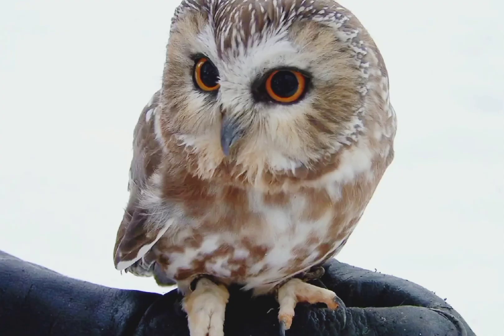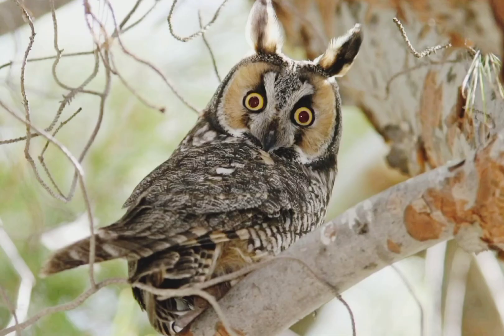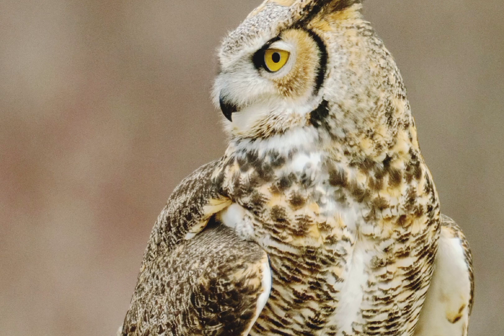A sparrow, on the other hand, has a much larger field of view — up to 300 degrees — but their binocular vision is much more limited, sometimes only 10%.